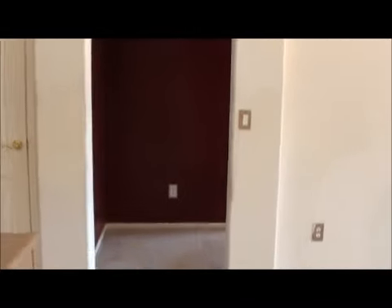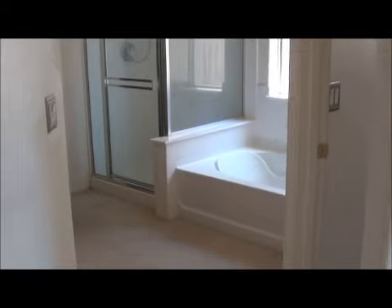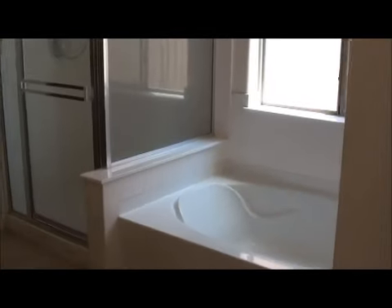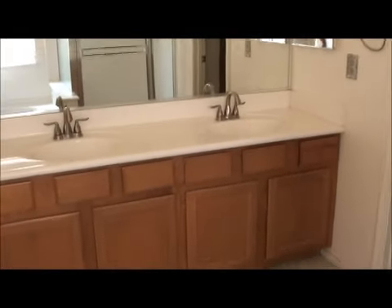The master bedroom is this way. We have blinds on most of the windows — only a few need to be replaced. There's a slight hole in the wall here, but with repainting it wouldn't be difficult to fix. You've got a full bathtub and a separate shower, and they actually look pretty decent — I think they'd clean up very well. Cabinets are in good shape, double sinks, and a nice size walk-in closet in the master.